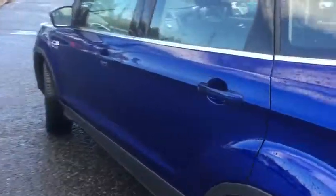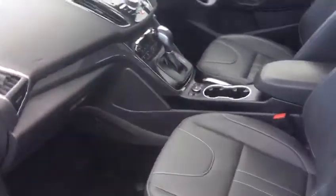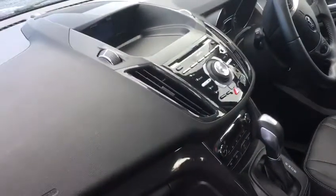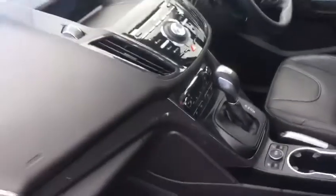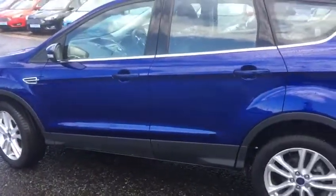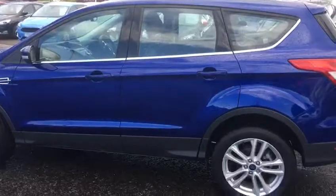Inside it comes in black leather and the Sony system. This car is currently retailed at £18,495. If you require any further details please contact us here at Jennings in South Shields. Thank you.